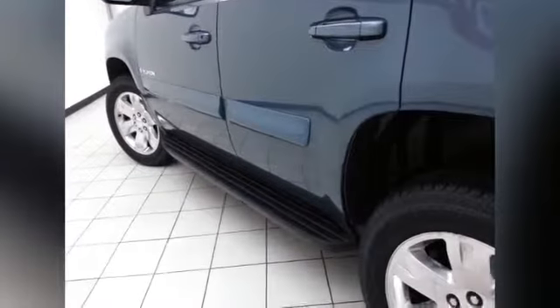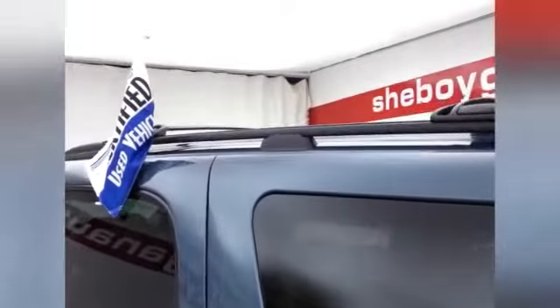Not only low miles, but very clean as you can see. Running boards make it easy to get in and out, especially for shorter passengers or kids. There's also an adjustable roof rack on top for any extra cargo you might have.